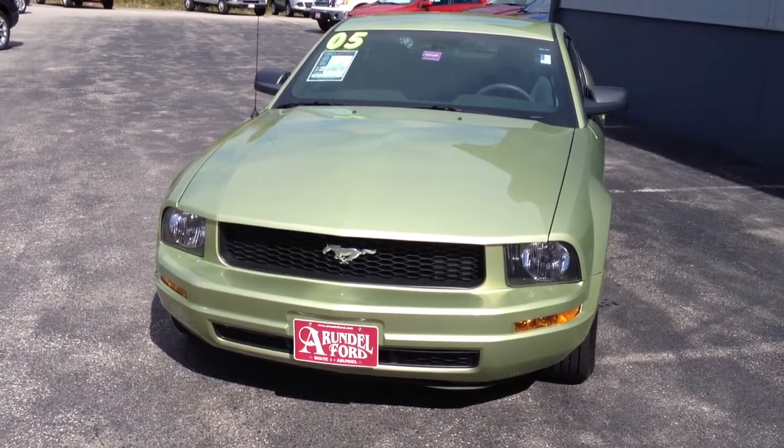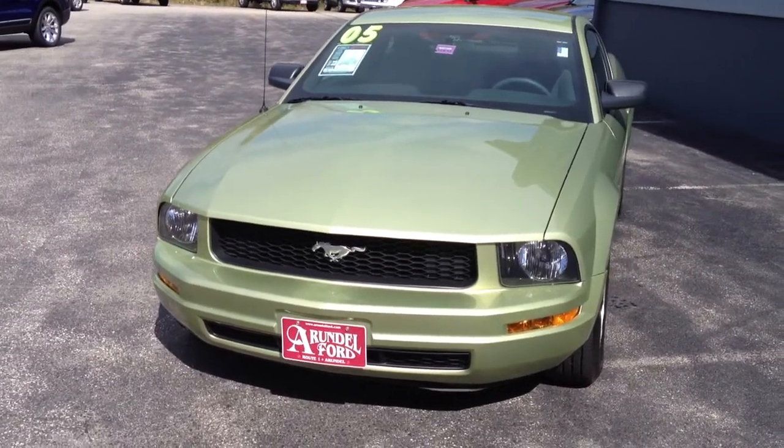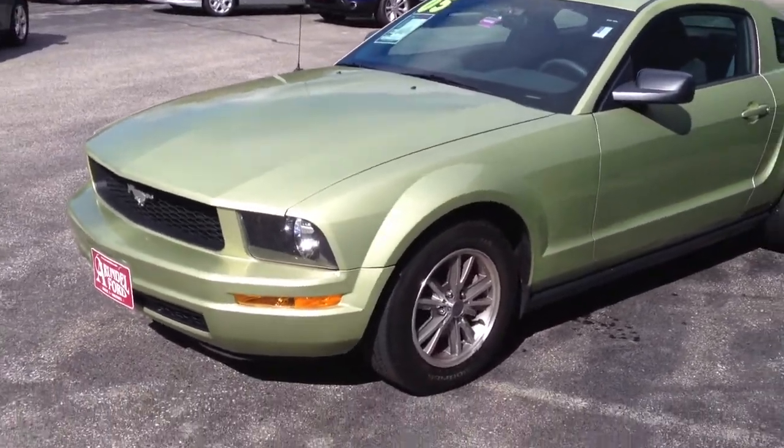Hello, this is Ryan Martin over at Rundle Ford. Thanks for taking the time to look at our inventory online. I just wanted to take a quick walk-around video and give you a brief description of this car.